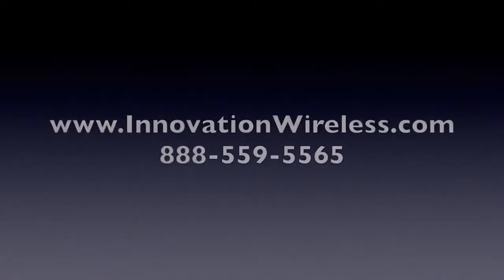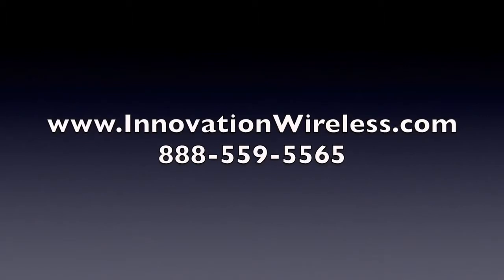Our total approach to quality has resulted in our synchronized wireless analog clocks being the number one clock in the market, and we're thankful for that. To learn more about our clock systems and the clocks that are available, please visit us on the web at www.innovationwireless.com.